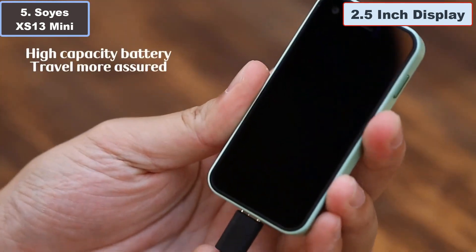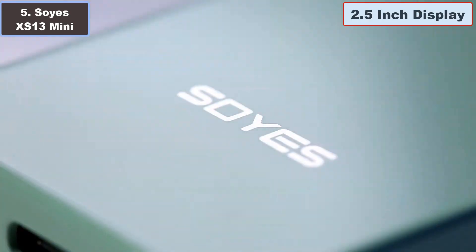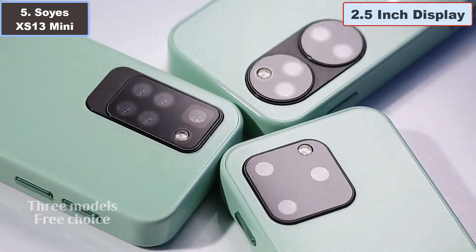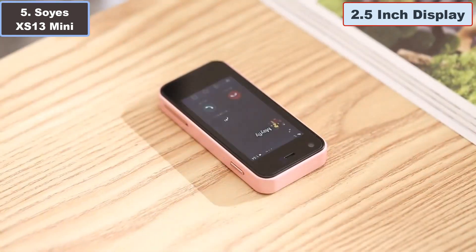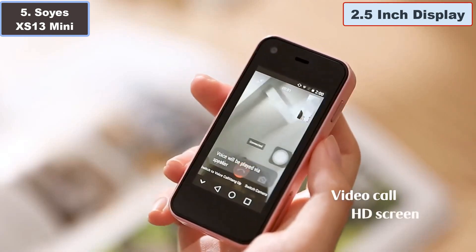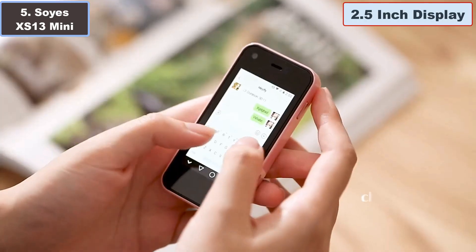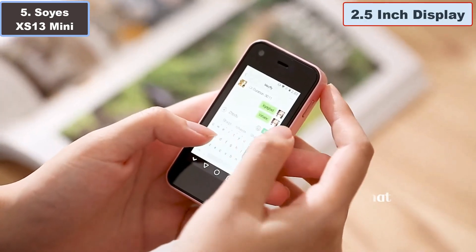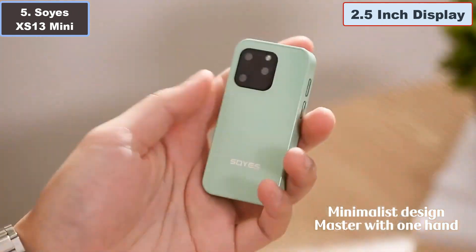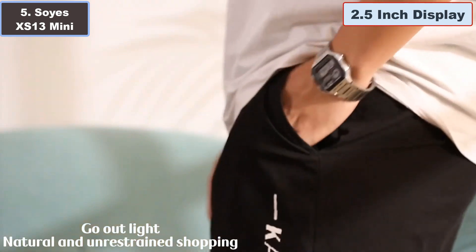The small screen is perfect for small fingers, making typing a breeze and ensuring a comfortable grip. Parents will appreciate its suitability for keeping in touch with their children. Beyond its practicality, the SOYES XS13 Mini is a collector's dream — its unique size and fully functional features make it a quirky addition to any collection, combining novelty with functionality in a truly delightful way.